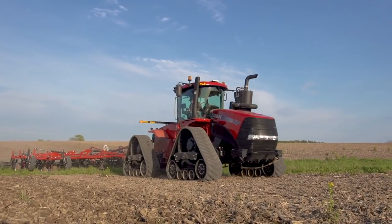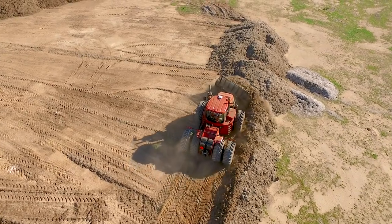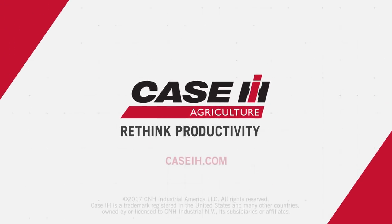If you want more power, more intuitive control, and more efficiency in your operation, you want a Steiger with CVX Drive technology. Call your local dealer or visit CaseIH.com to learn more.